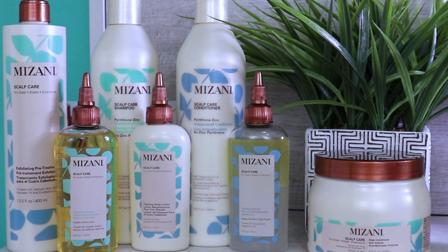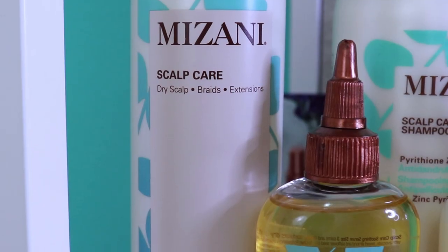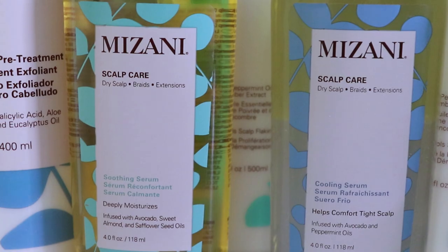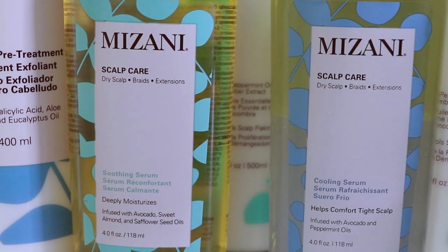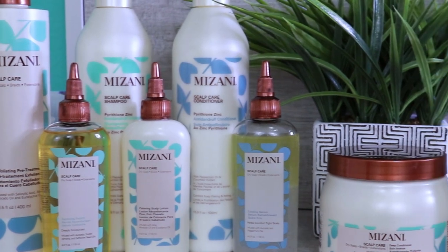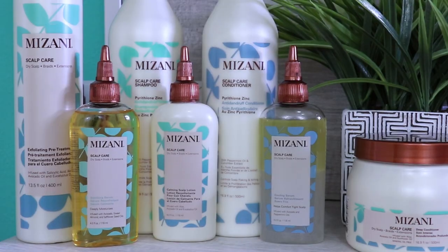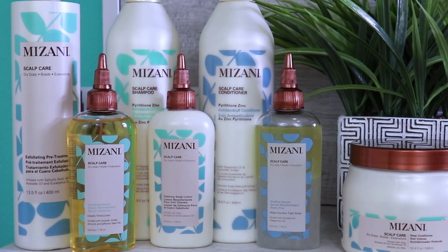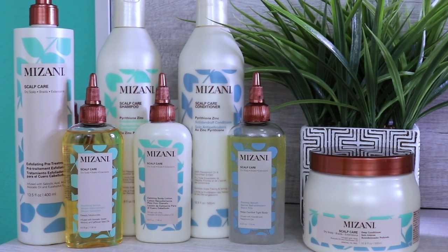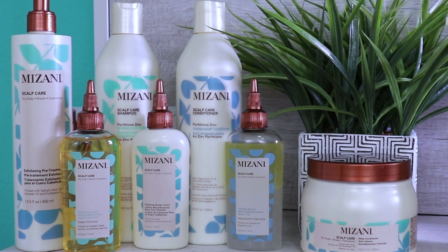They sent me their entire Mizani scalp hair line, which has seven different products. In this line I received the exfoliating pre-treatment, the anti-dandruff shampoo and conditioner, a deep conditioner, their soothing serum, their cooling serum, and the calming scalp lotion. This line is formulated to soothe and calm dry, itchy, flaky scalps and discomfort from braids and extensions, providing essential moisture for healthy beautiful hair. It's infused with nourishing cucumber extract, aloe, avocado, peppermint, sweet almond, safflower seed, and eucalyptus oils.